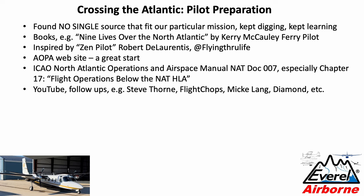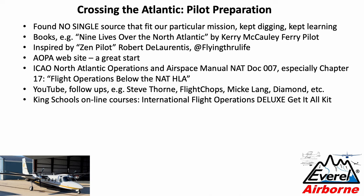I want to thank Steve Thorne from Flycheops, who did a couple of segments on crossing the Atlantic, and Mickey Lang on Diamond. There were a number of videos about aircraft being delivered across the Atlantic both ways. There's a lot of information out there, but none of it is comprehensive or complete. In the end, I took King Schools' online courses — they have an international flight operations deluxe kit with six courses you can complete online and generate a logbook entry after online tests.